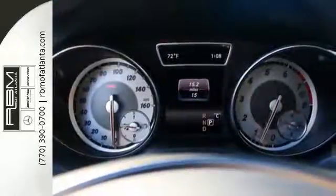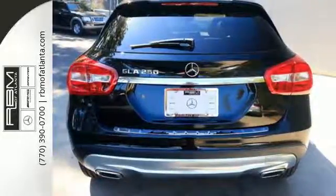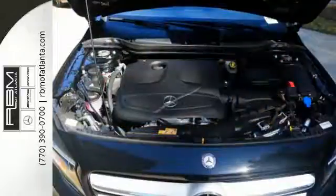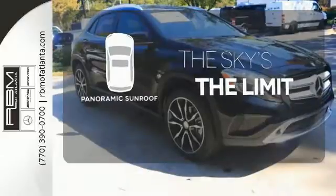It all comes together with the power of a 2.0-liter turbo engine, 7-speed DCT dual-clutch automatic transmission, dynamic select, and eco start-stop. Let even more of the outside in with a panoramic sunroof.